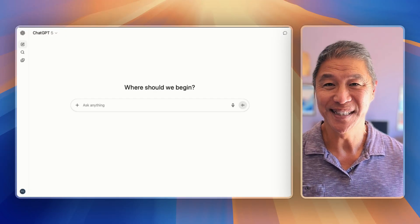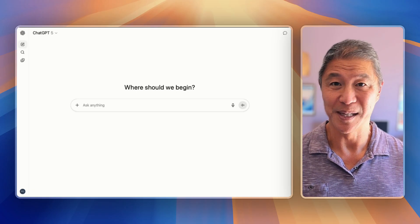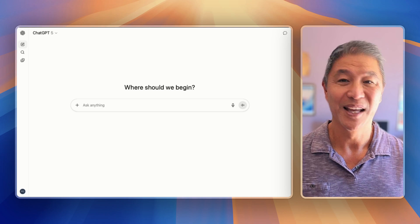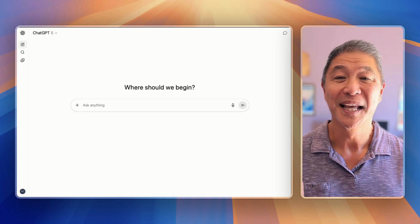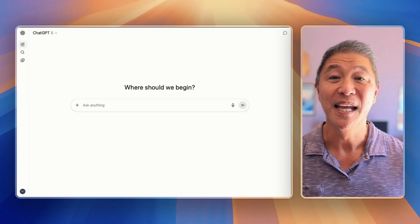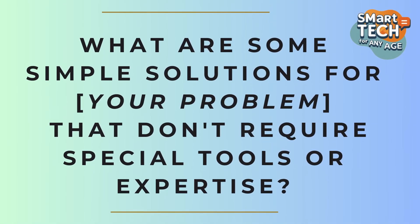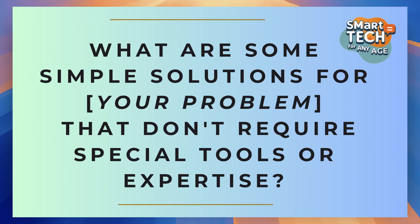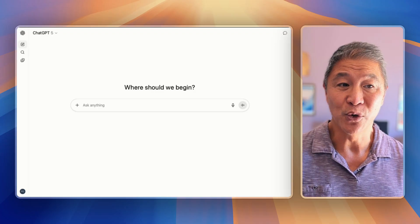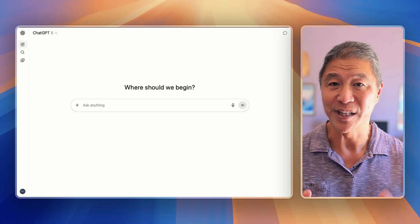This final question makes you the go-to person in your family when something goes wrong. This works for absolutely everything — tech troubles, household issues, or even relationship challenges. You become the calm, cool, and collected problem solver that everybody turns to. Here's the question: 'What are some simple solutions for' — then you describe your problem — 'that don't require special tools or expertise?' Now, this last part is crucial. It tells ChatGPT to give you solutions you can actually do.